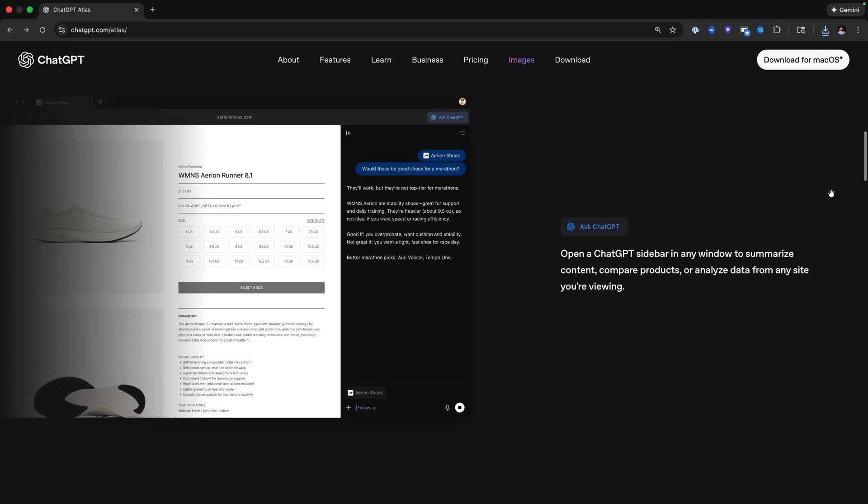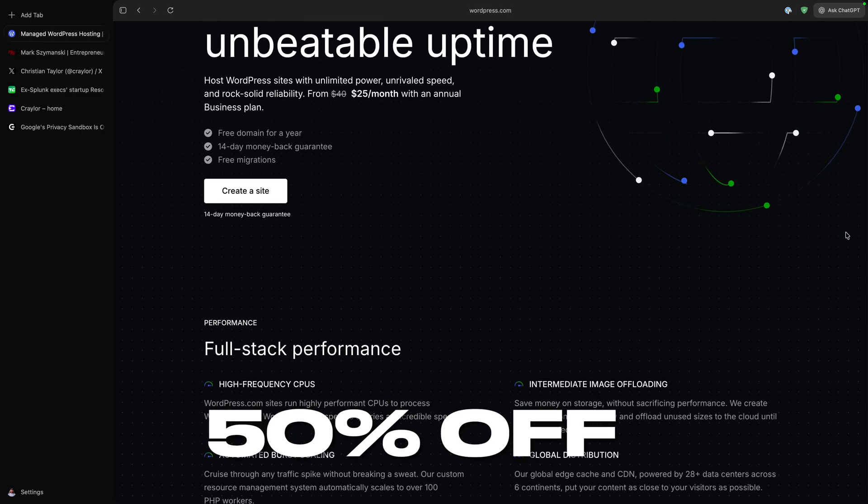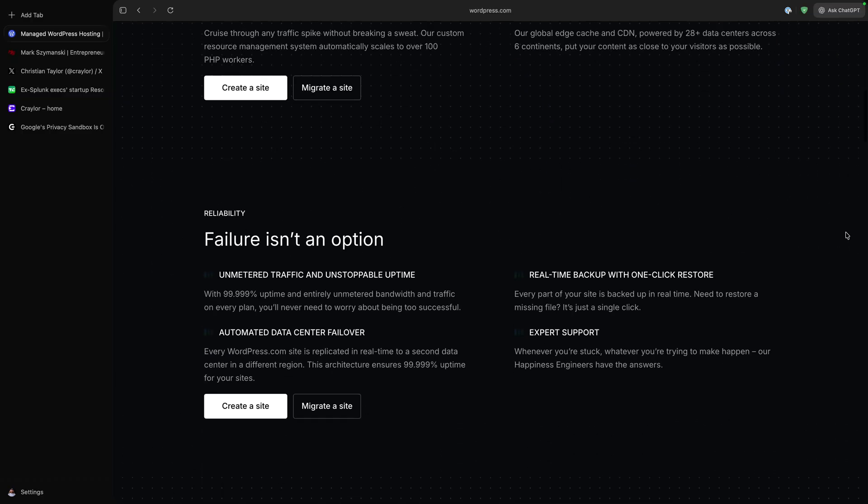However, I would rush over to WordPress.com and take advantage of the 50% off promo code to build your website — I'll have it linked below. Once your site is up and running, you may want to test it on multiple browsers. But how do you know which browsers are the most popular? I have an ultimate web browser comparison that you can check out here.